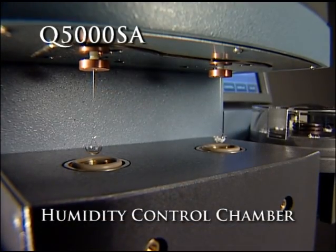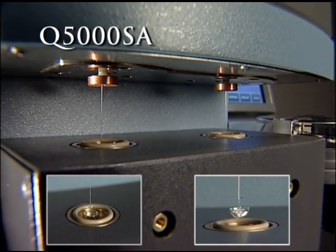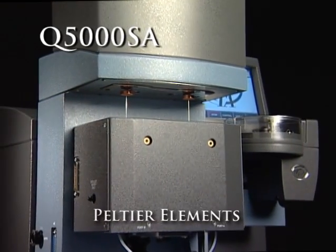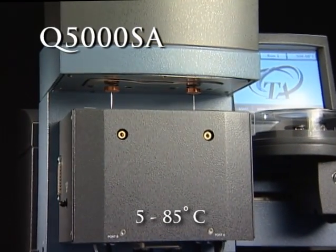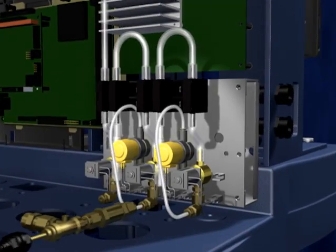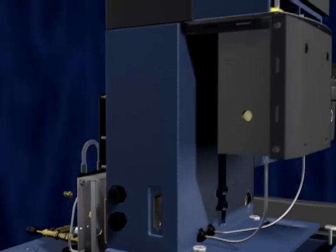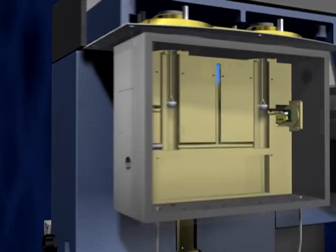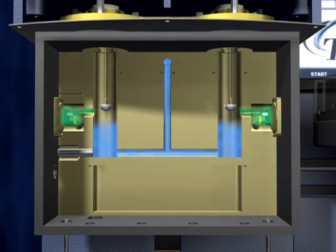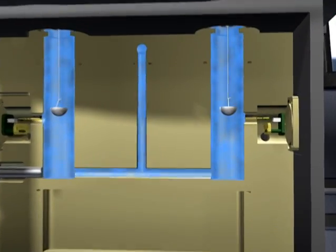The Q5000 SA's innovative humidity control chamber maintains the sample and reference in the exact same environment. Peltier elements provide unparalleled temperature control and stability from 5 to 85 degrees Celsius. A pair of mass flow controllers, a humidifier, and gas transmission and mixing lines deliver precise and symmetric control of relative humidity to both chambers. Sensors are located adjacent to the sample and reference crucibles, continuously recording relative humidity.